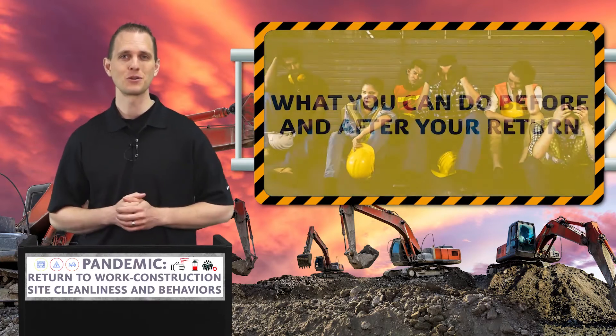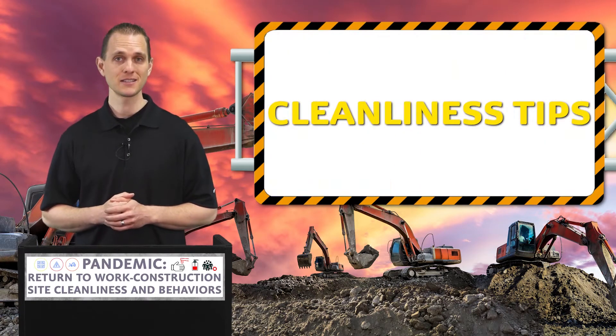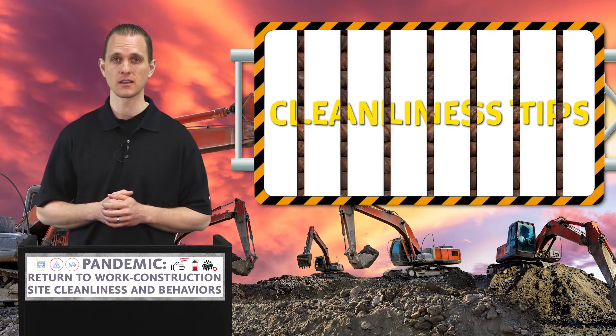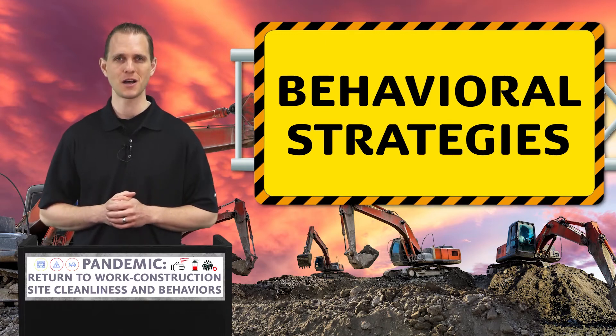In this lesson, we'll go over what you can do before and after your return to the site, cleanliness tips, including what to do if someone on the site appears symptomatic, and behavioral strategies that you can use to help the site function as normally as possible.